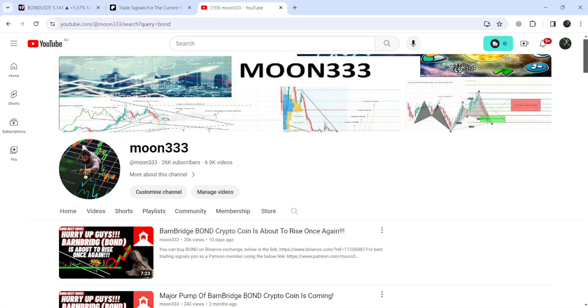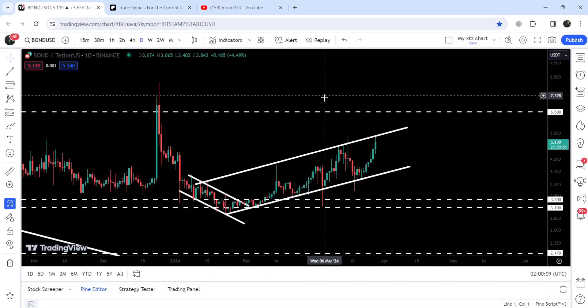Hey friends, this is Atipope. Welcome to the new update on BarnBridge. In an earlier video on BarnBridge, I was showing you that first it broke out of a small down channel on a four-hour timeframe chart, and after that it was moving inside another up channel on the daily timeframe chart. That was my last video.